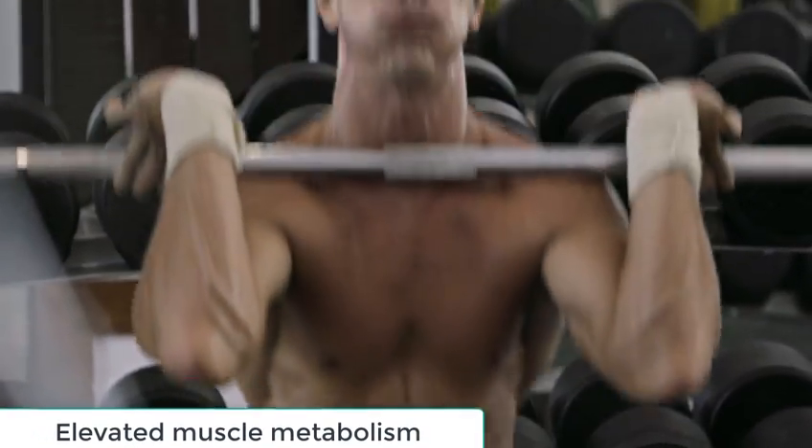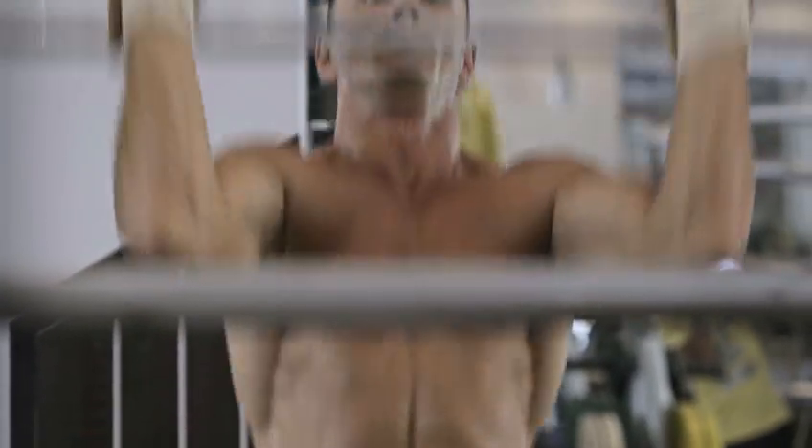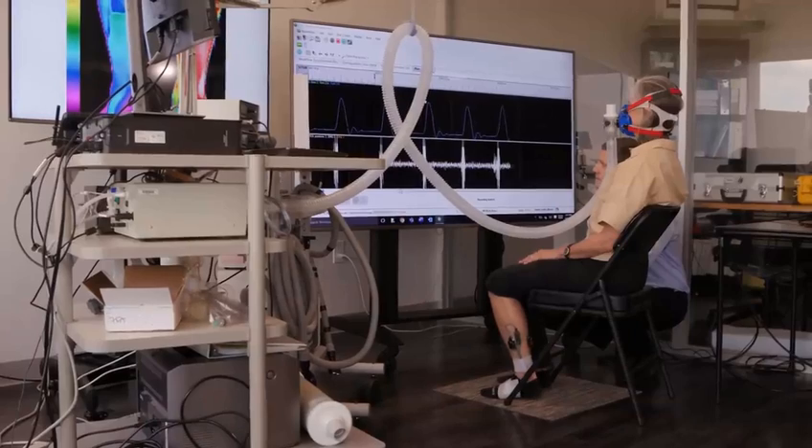Elevated muscle metabolism: research by Professor Mark Hamilton of the University of Houston has shown that when the soleus muscle is activated correctly through the soleus push-up, it can raise the local oxidative metabolism to high levels for hours, even while sitting.